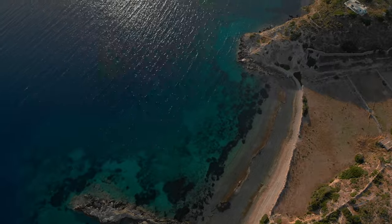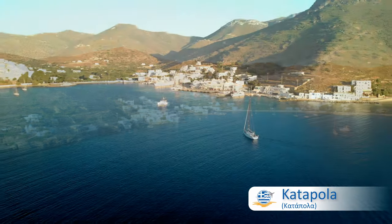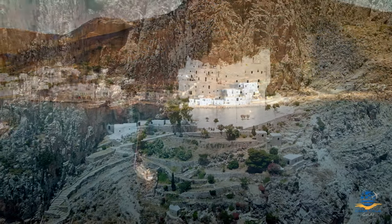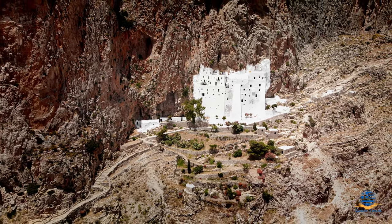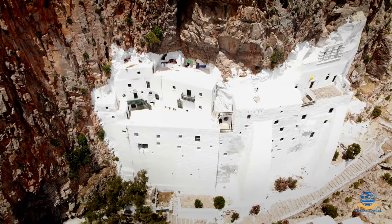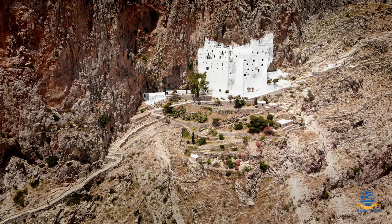Of the two resorts, we preferred Katapola for its more central location, close to Hora and the stunning monastery. If you don't have a car, there is a daily bus service that runs between the resorts, stopping at Hora and the monastery along the way. Be warned though that accessing the monastery still requires climbing over 100 metres of stone steps, and is therefore not particularly accessible for anyone with mobility issues or small children.